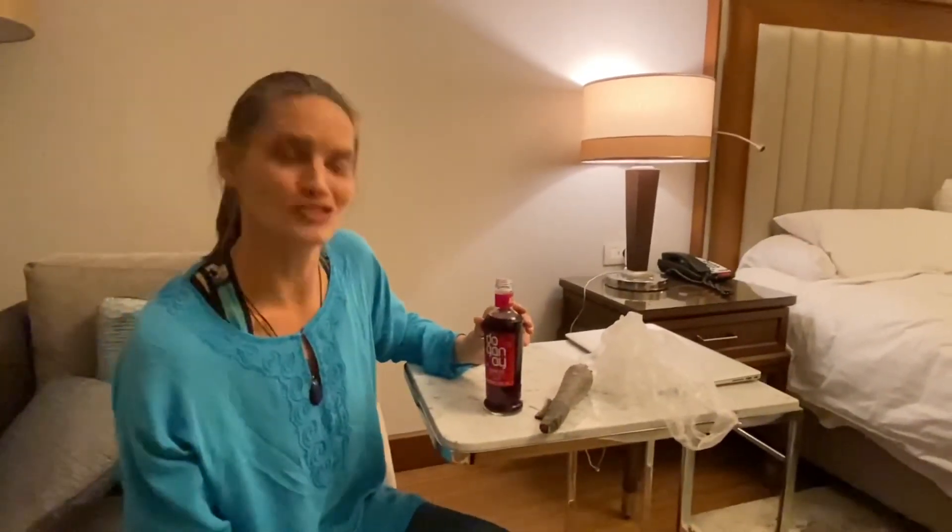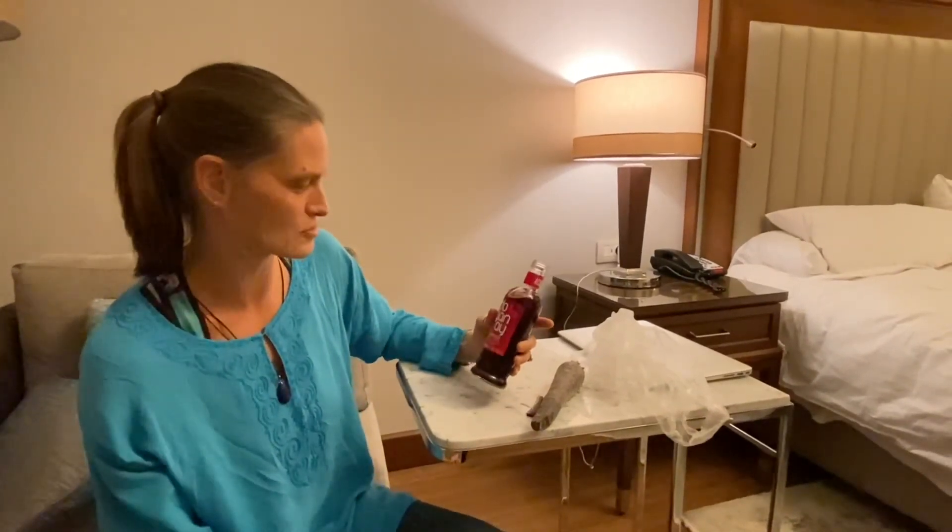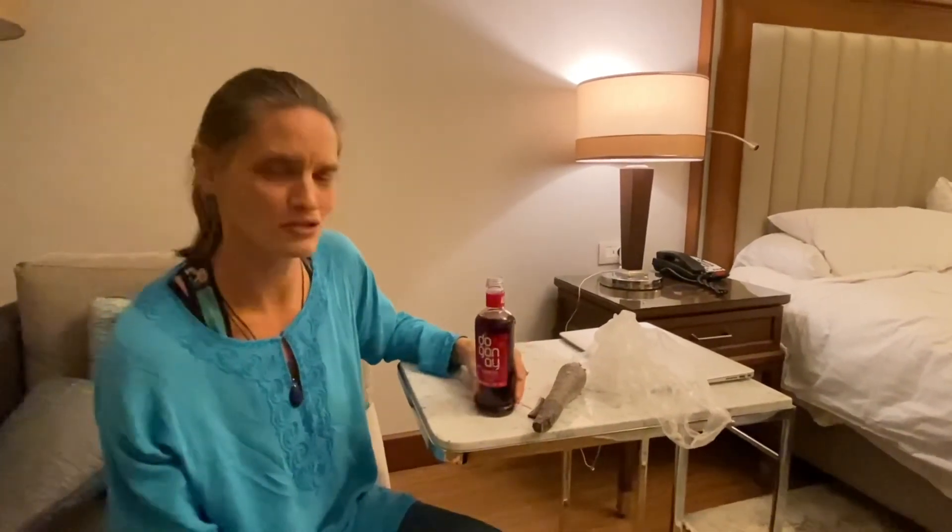Definitely an interesting drink. So if you're in Turkey and you want to try hot black carrot juice, this would be the stuff to grab.